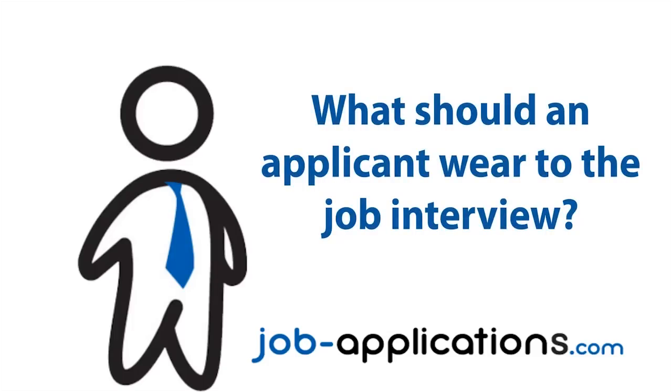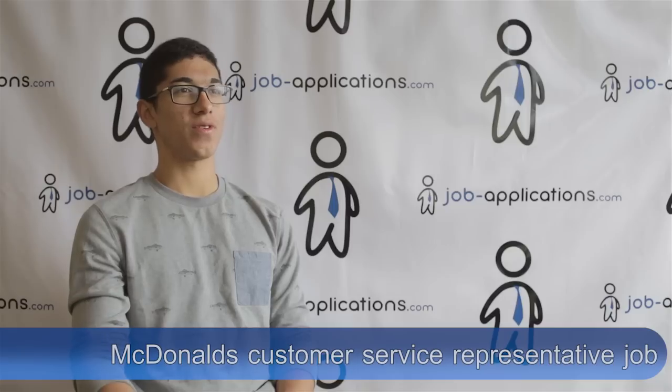What should an applicant wear to the job interview? It was pretty much business casual — a button-up shirt, dress pants, loafers or dress shoes. Make sure you shower, and keep a clean shave, because that's actually part of their uniform standard, so you have to maintain that image.